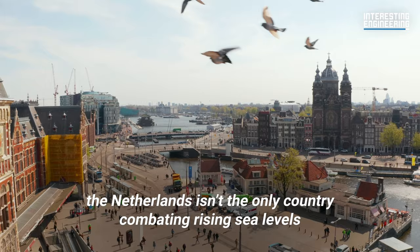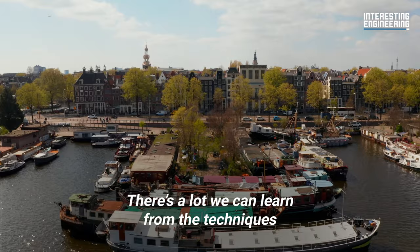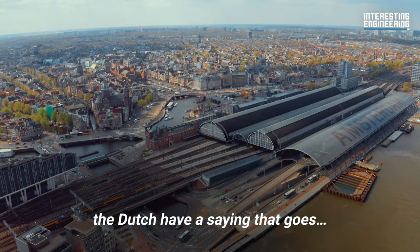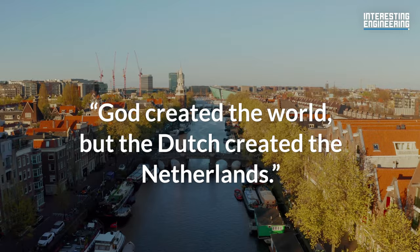Of course, the Netherlands isn't the only country combating rising sea levels. There's a lot we can learn from the techniques they've developed over the centuries. After all, the Dutch have a saying that goes: God created the world, but the Dutch created the Netherlands.